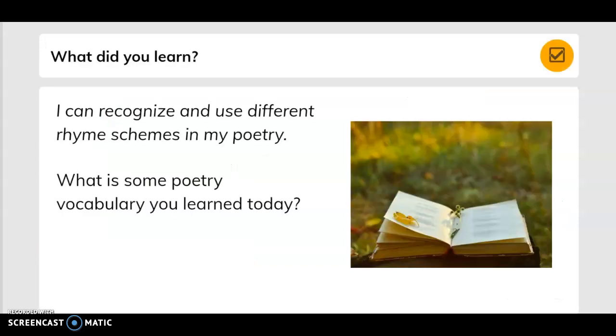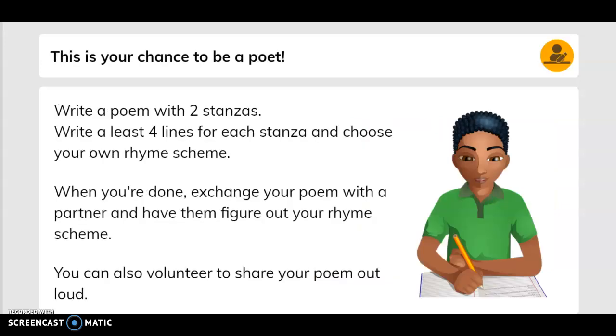What did you learn? I can recognize and use different rhyme schemes in my poetry. What is some poetry vocabulary you learned today? This is your chance to be a poet. Write a poem with two stanzas, write at least four lines for each stanza, and choose your own rhyme scheme. When you're done, exchange your poem with a partner and have them figure out your rhyme scheme. You can also volunteer to share your poem out loud. This will be something very, very fun for us to do.